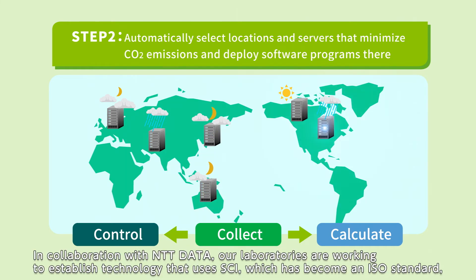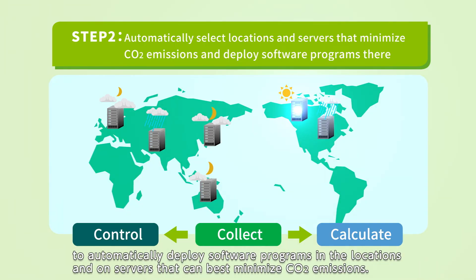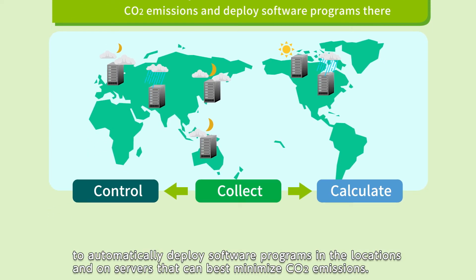In collaboration with NTT Data, our laboratories are working to establish technology that uses SCI, which has become an ISO standard, to automatically deploy software programs in the locations and on servers that can best minimize CO2 emissions.